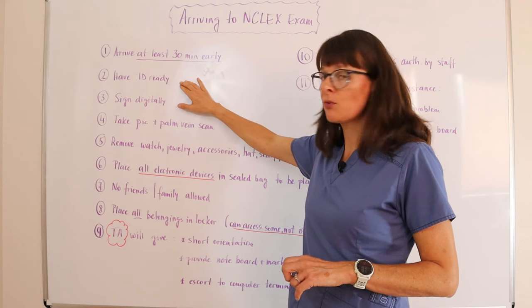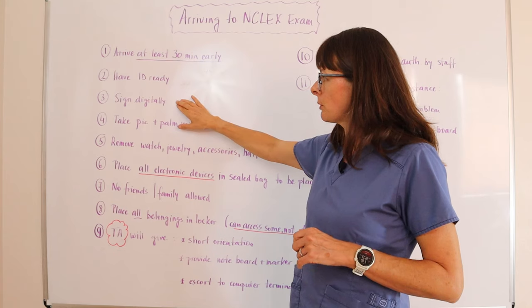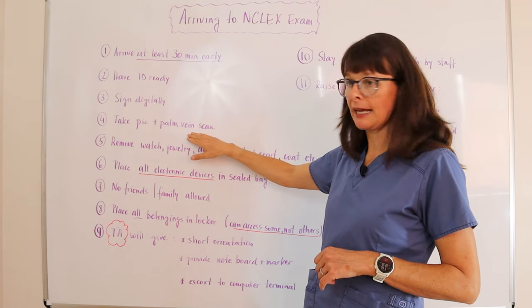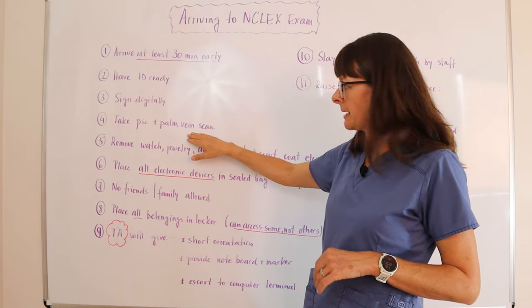Have your ID ready — check my other video on what forms of ID are accepted. You will be required to provide a digital signature as well as take a picture and the palm vein scan that they will read every time that you exit and enter the exam room.